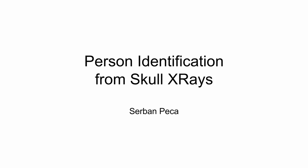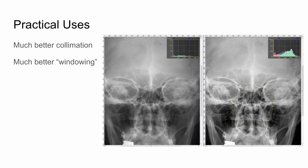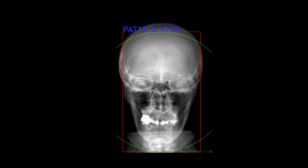The first project in this category was by Serban Pekka, titled Person Identification from Skull X-ray Images. He trained a skull detector followed by a landmark detector, as shown in the slide. These detectors helped achieve superior results in collimation — the process of limiting X-ray exposure only to the required part of the body. They also used the landmark detector to improve their windowing or contrast stretching algorithm, and presented preliminary results on recognition based on the human skull.